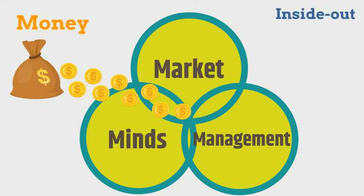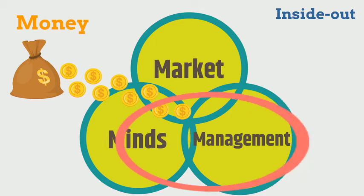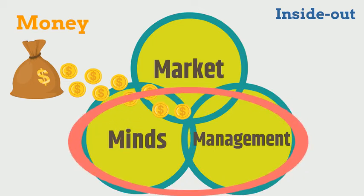The inside-out approach can be shown on this diagram as a combination of Minds and Management. With Management, the challenge is to find an intrapreneur within an academic environment. However, intellectual minds naturally gravitate towards universities. Once these two exist, they can work together to develop the market with industrial clients. Within Europe, the money is far more likely to flow from government grants at this stage.